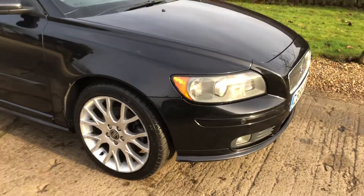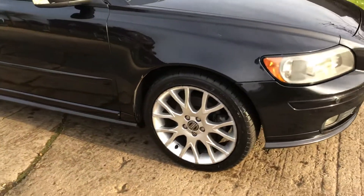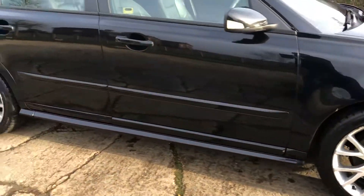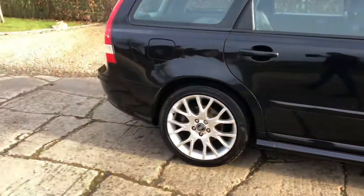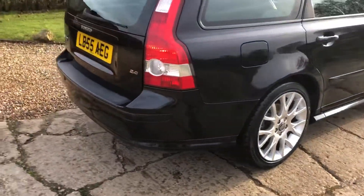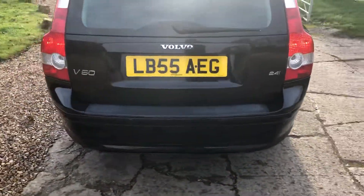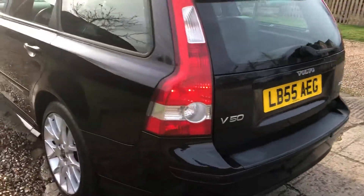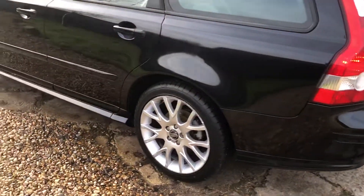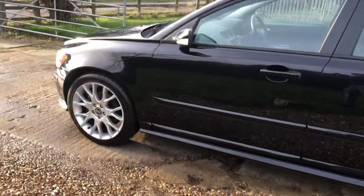Hi, it's Graham from Horton Cars, just showing you around this Volvo V50 2.4 manual. Very nice car, 113,000 miles, actually in really good condition, nice and tidy, 55 plate. 2.4 — very rare — 2.4 manual petrol. Drives really well, as you can see. Super condition.